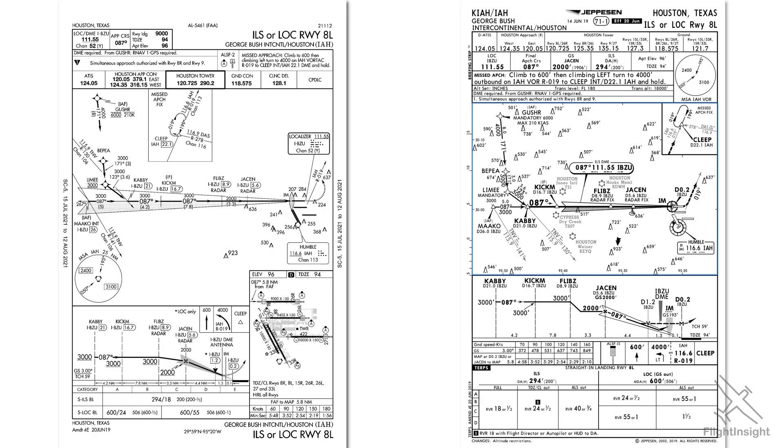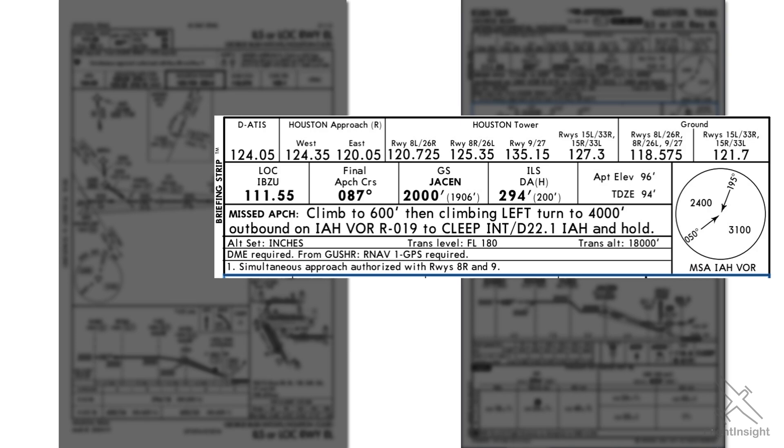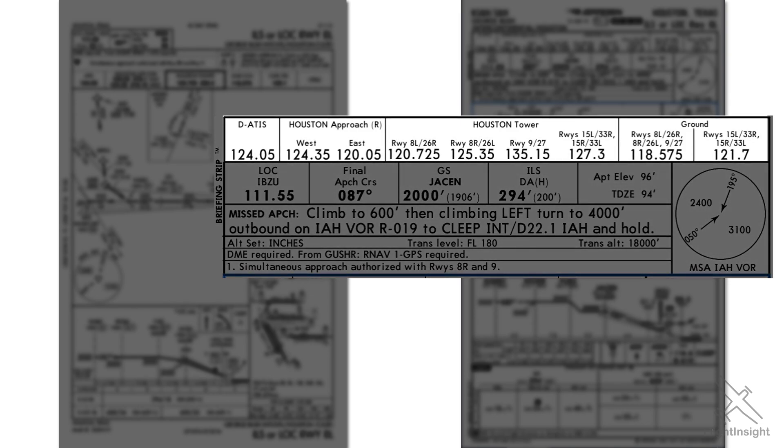Let's have a closer look at the top portion of the Jeppesen plate. This is the briefing strip, and it's where Jeppesen earns that subscription fee in my opinion. The information is laid out in such a way that pilots should be able to brief the entire approach by reading from top to bottom, left to right, entirely within this area. Starting from the top, we have the communications info. From left to right, it's the ATIS, approach, tower, and ground.